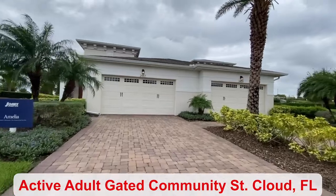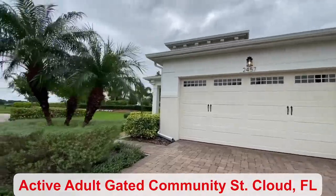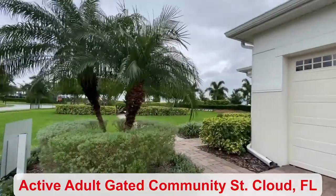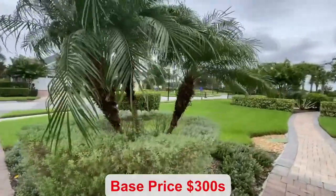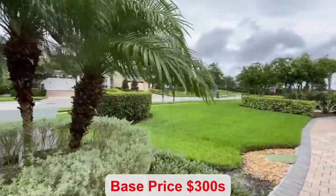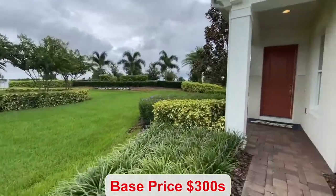This duplex has a one-car garage with added space for a golf cart. The HOA is $299 a month, providing you with many amenities and activities to choose from. The base price of this home starts in the 300s.